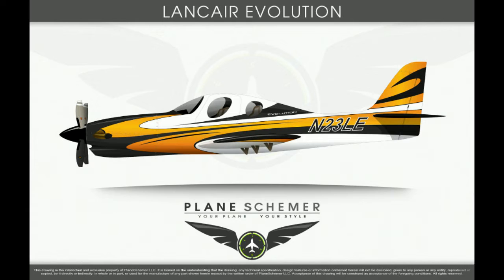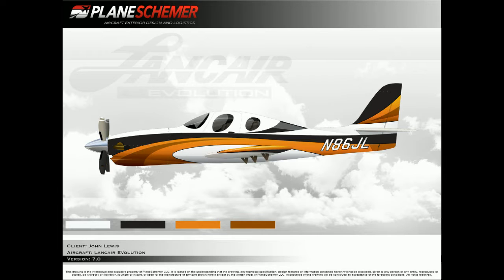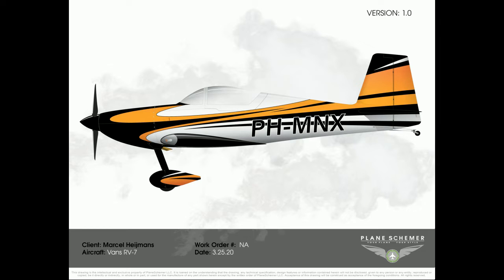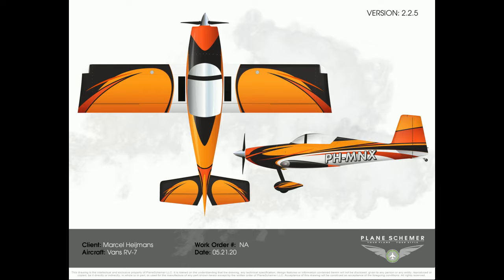I decided to team up with Plane Schemers and sent them my collection. The main reason I selected Plane Schemers is that they also painted several of the planes I really liked, including my most favorite — the Lancer Evolution with a beautiful paint scheme. In several iterations I received multiple possible paint schemes, which allowed me to choose between them and add additional feedback. After 6 or 7 cycles we came to this result.